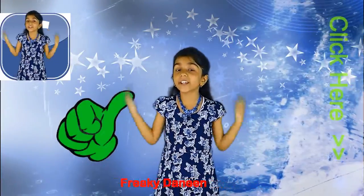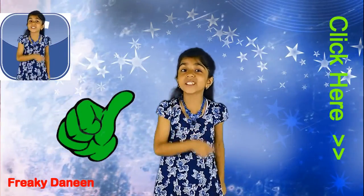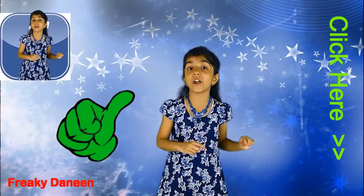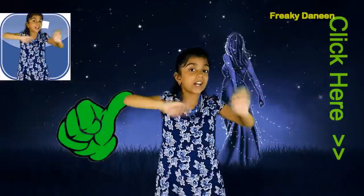Thanks guys! Thanks for watching my videos. Make sure you subscribe so you don't miss any of my videos. And don't forget to eat garlic daily. Bye bye guys!